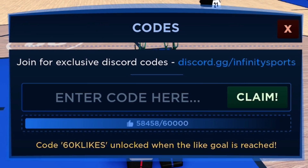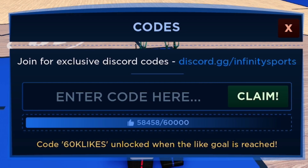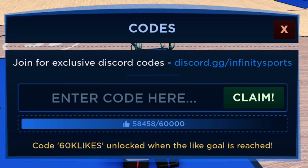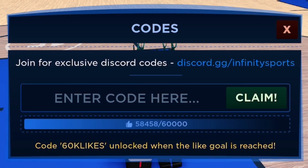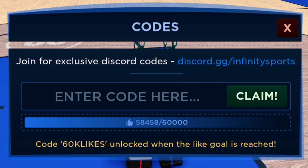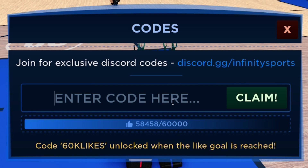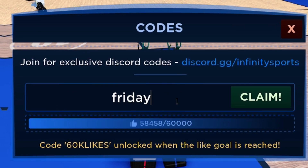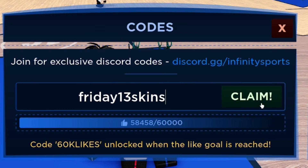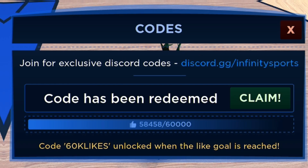Please subscribe to the channel with notifications on — whenever this game updates and releases new codes I'll be the first to show you. I'm also trying to hit 1 million subscribers before the end of the year. Next code: friday13skins. Enter it and click Claim — that code has been redeemed and will give you some Halloween skins.